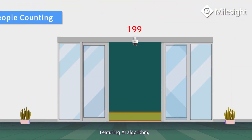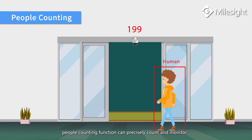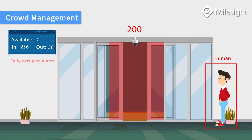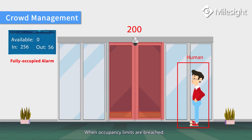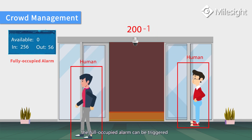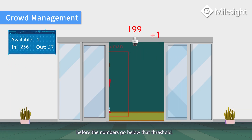Featuring an AI algorithm, the people counting function can precisely count and monitor the number of people entering and exiting from the entrance. When occupancy limits are breached, a full-occupied alarm can be triggered if anyone attempts to enter before the numbers go below that threshold.